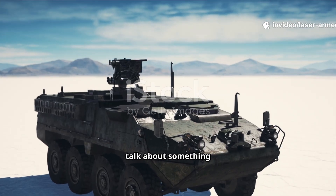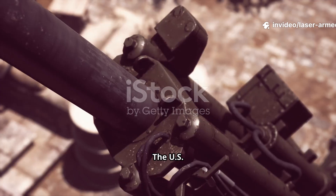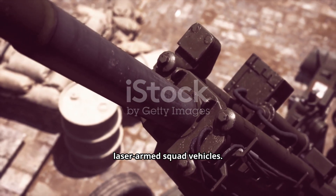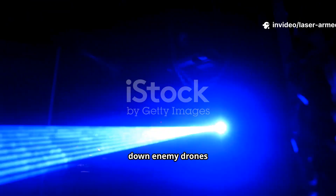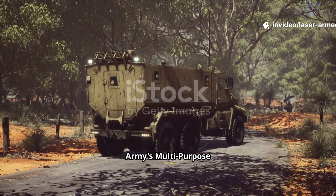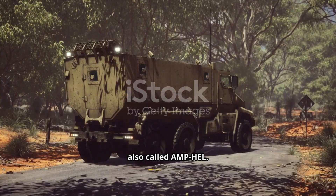Hello everyone! Today we are going to talk about something that sounds like it has come straight out of a science fiction movie. The US Army has officially received its first laser-armed squad vehicles. Yes, you heard that right — military vehicles equipped with real laser weapons, capable of shooting down enemy drones using beams of light. This new technology is part of the Army's multi-purpose high-energy laser program, also called AMP-HL.